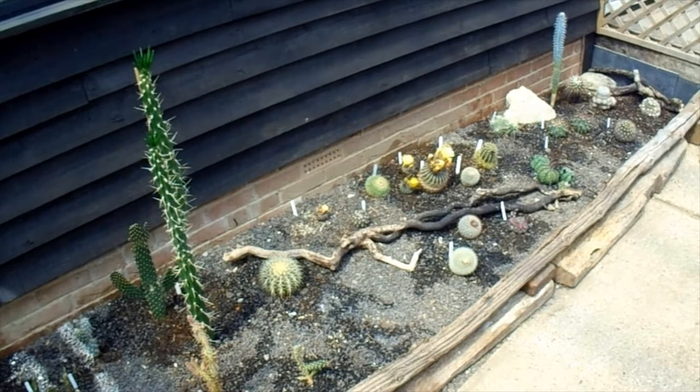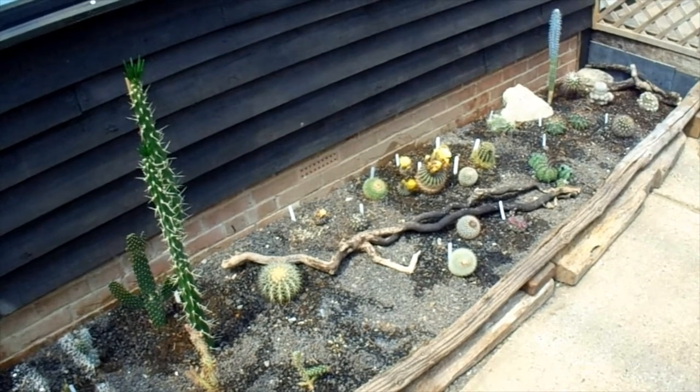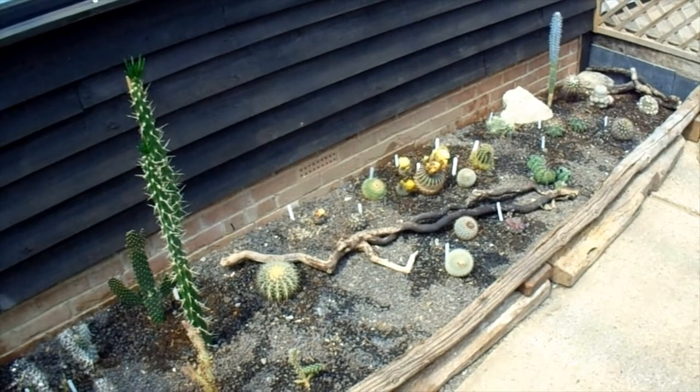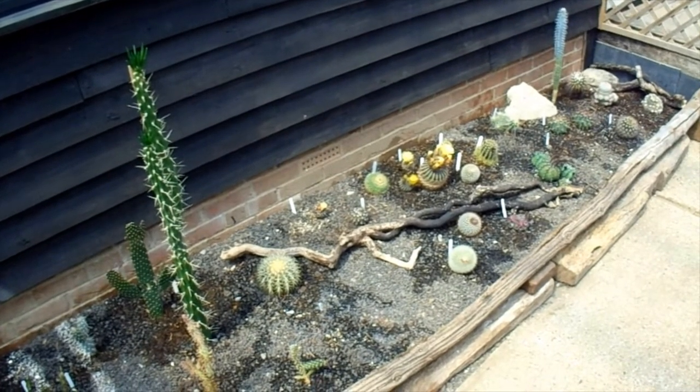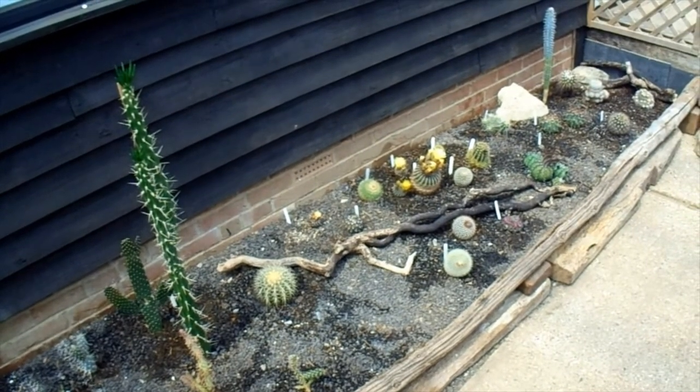Afternoon, cactus people, and welcome to Ziggy's Cactus House. It's stardate 21.05.2022. It's Saturday, which is watering day in the cactus house, which is why everything's looking a bit wet.